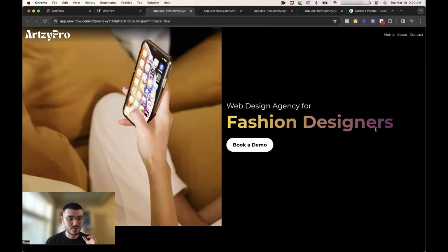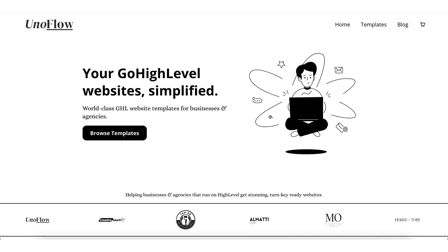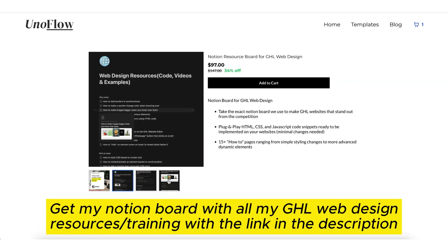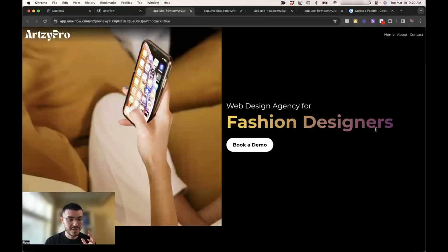If you want to get my Notion doc that has all of the training and resources I use for this video and other past videos, click the link in the description and get your own copy. Thank you so much for watching, and I'll see you in my next video.